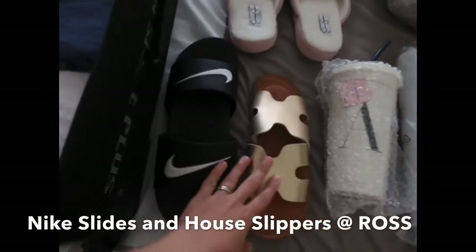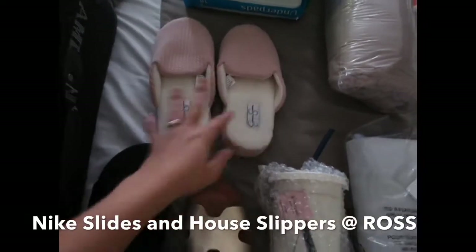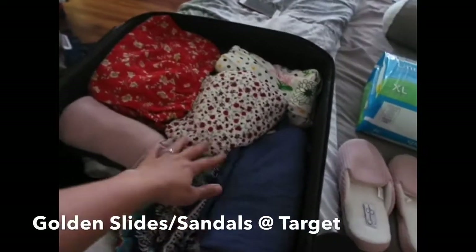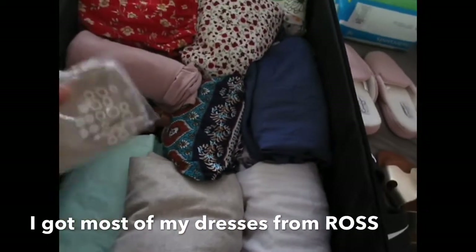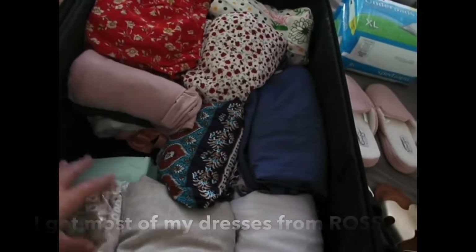So right here I have some slides — these are to wear in the house — and some house slippers. Then something to wear with dresses, because I'm only taking dresses: midi dresses and maxi dresses. I got all of these from my local department store, and I have some socks that I had when I was giving birth, so I just put them in there.